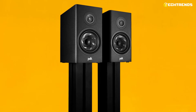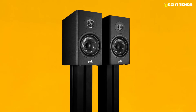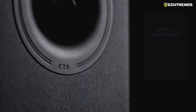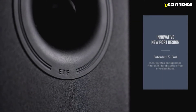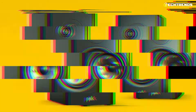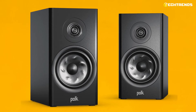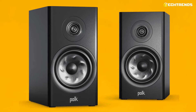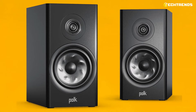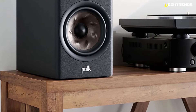The R200 is a large stand-mount speaker — Polk calls them bookshelf speakers, but at 36cm tall and 35cm deep, that would be one mighty bookshelf. The matte black finish and dark speaker grills help them blend in with your decor, but they still have a noticeable physical presence. The Reserve Series cabinets are rigorously cross-braced to reduce interior resonances, and the acoustically inert anti-diffraction magnetic grills provide a sleek, contemporary look without compromising sound quality.